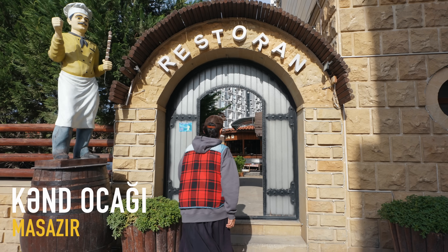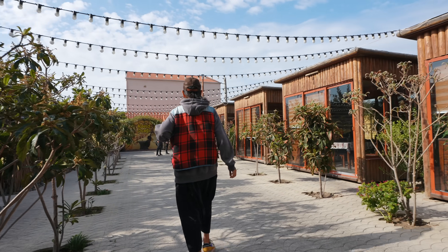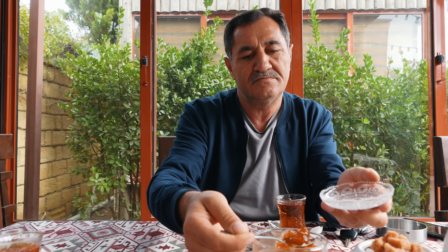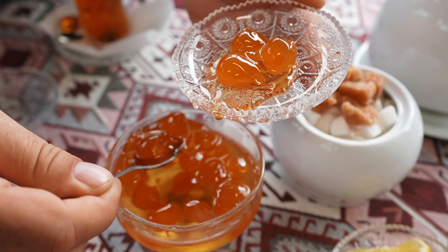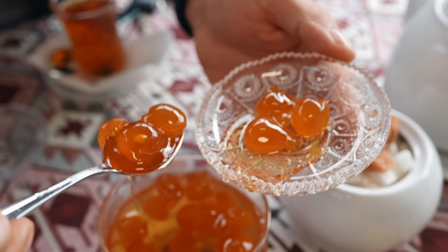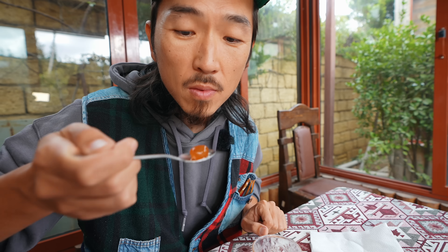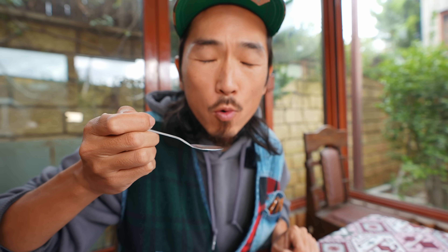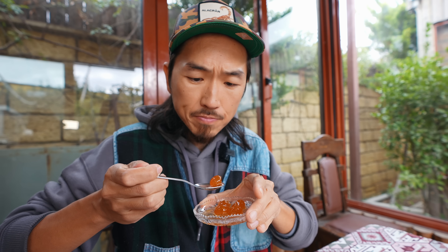We came here to have lunch before hitting the road. Our driver Mr. Faris offers me some preserved white cherries to go with my tea. Wow, this cherry is so nice. It's sweet and somehow creamy.